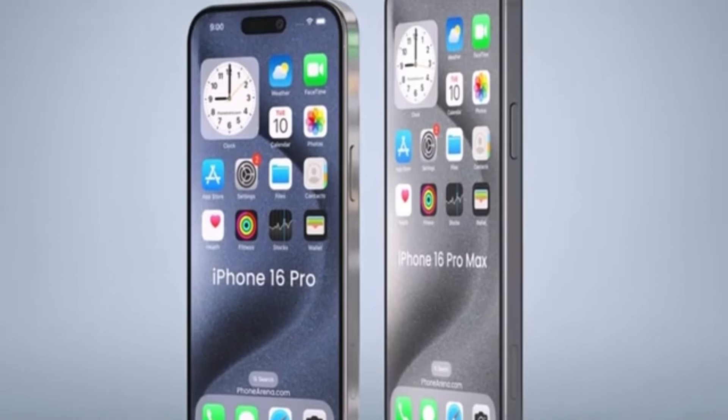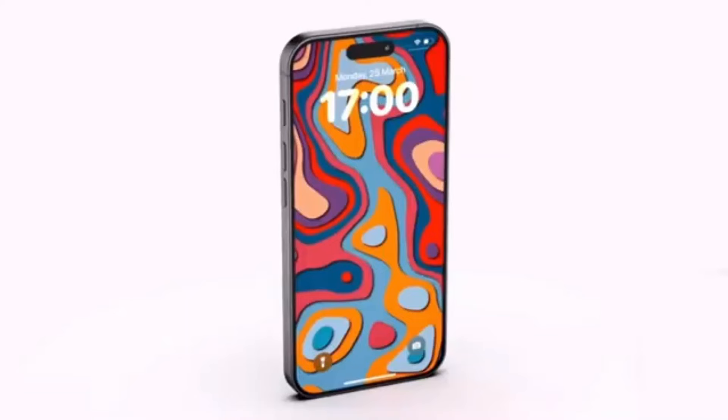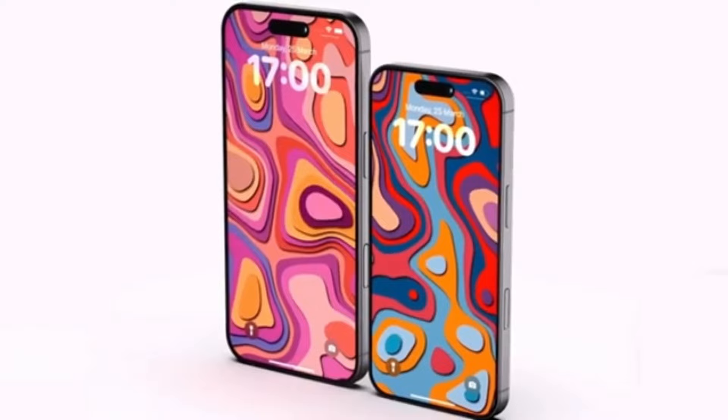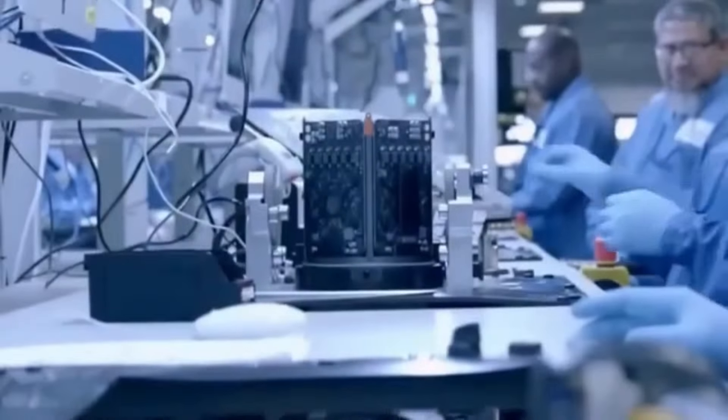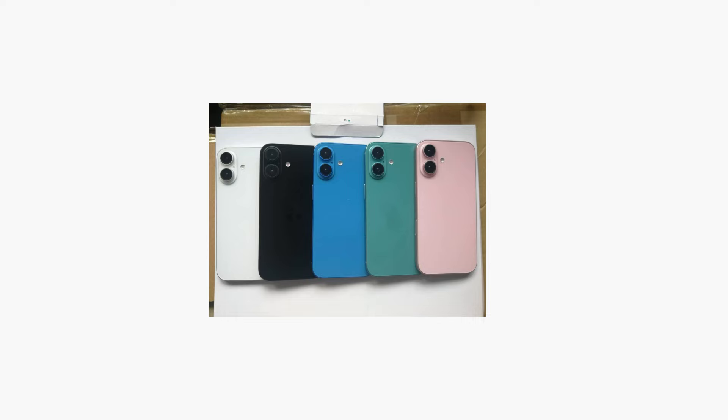If you're an Apple fan or just love staying up to date with the latest tech, you're in the right place. Today we're diving into some exciting news about the upcoming iPhone 16 Pro. We've got fresh leaks that suggest a major change in the color options for this year's model, so let's get right into it.